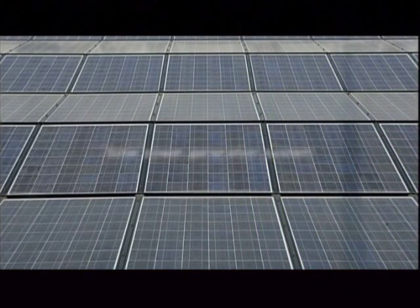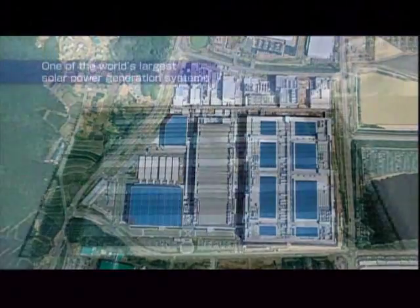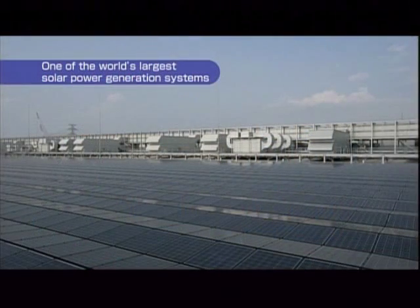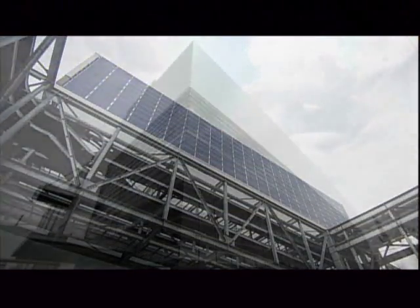SHARP has produced more solar cells overall than anyone else in the world. So it's no surprise that the Kameyama plant operates one of the world's largest solar power generation systems. Solar cells are installed on the roof and on the surface of walls.